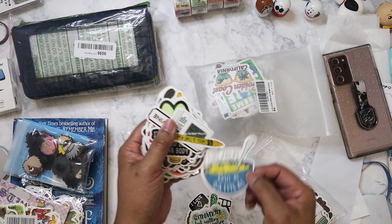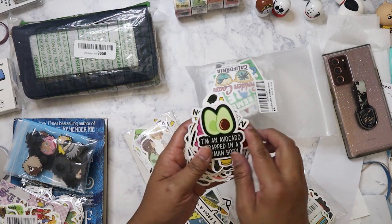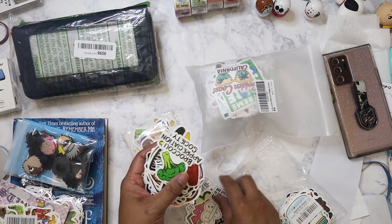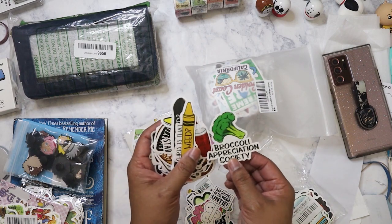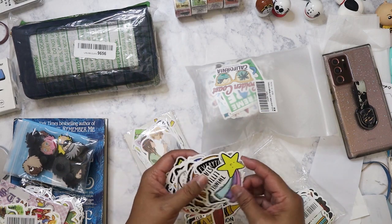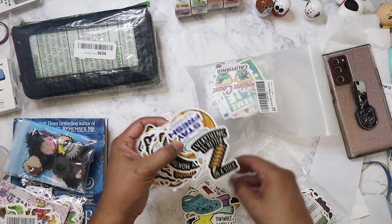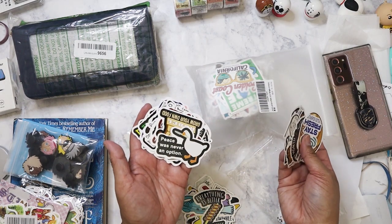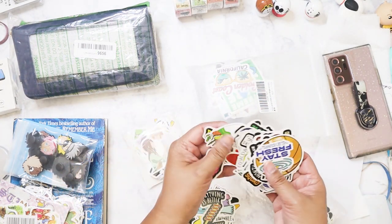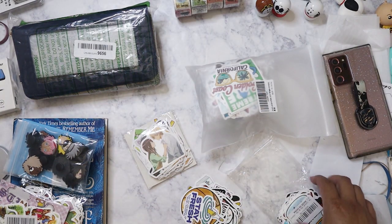Some of these sticker phrases are pretty sassy: 'Don't be a prick,' 'Girl you thicker than a bowl of oatmeal.' Some of these wouldn't be appropriate for my nieces and nephews. But one niece in particular is so snarky and sassy she'd probably like them. There's also ones like 'I could have dropped my croissant' and 'Be a fruit loop in a world of Cheerios.'